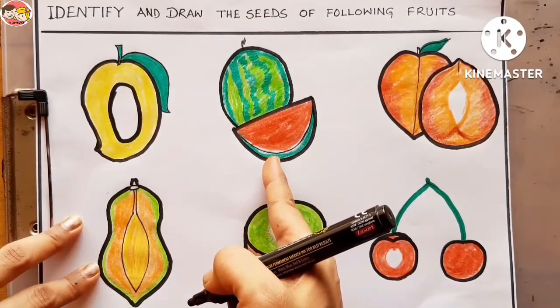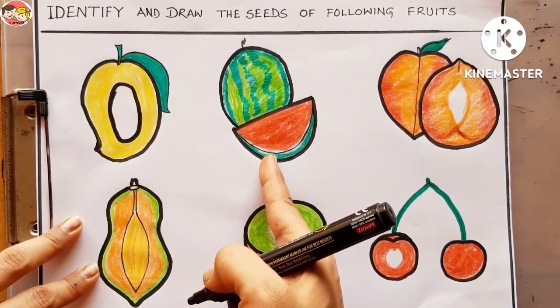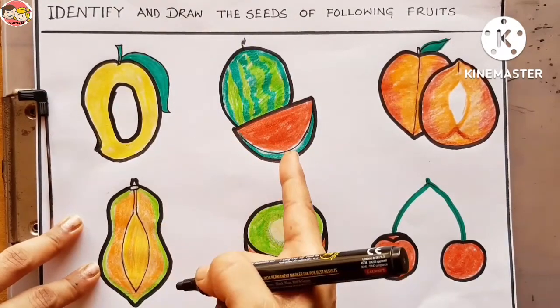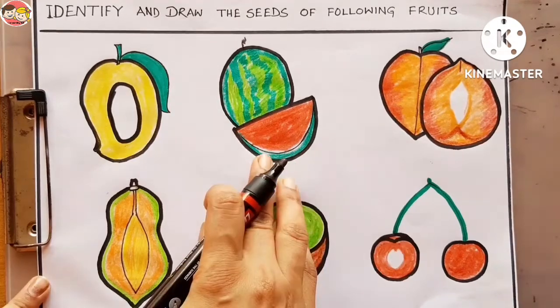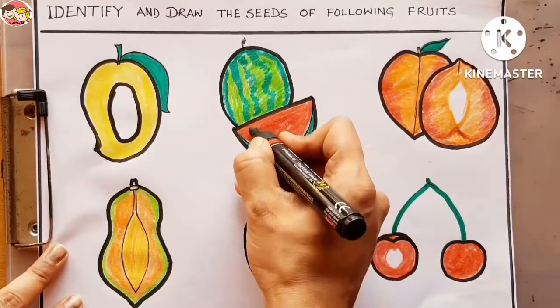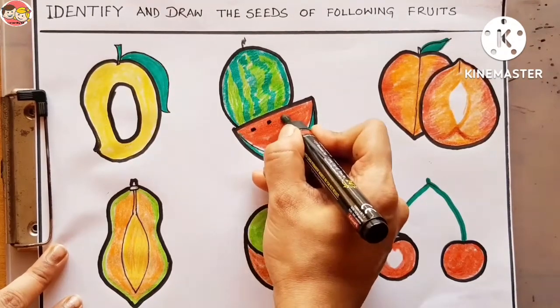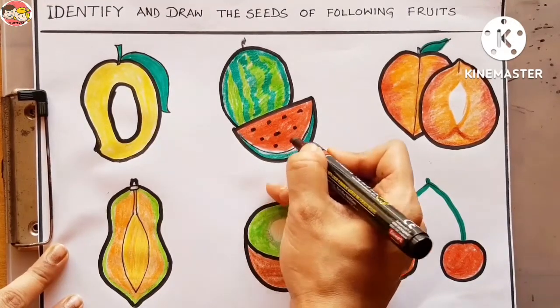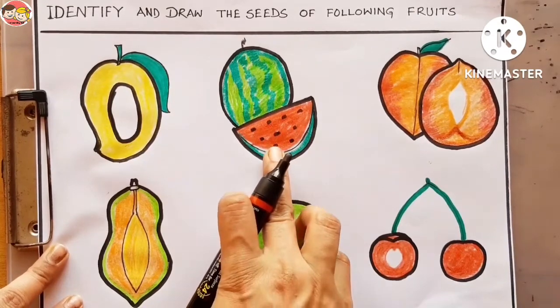Now look at the next picture — this is a watermelon. Watermelon is big in size. Can you tell me what kind of fruit is watermelon — one seed fruit or many seeds fruit? Very good! Watermelon has many black seeds. So let's draw. Watermelon is a many seeds fruit.